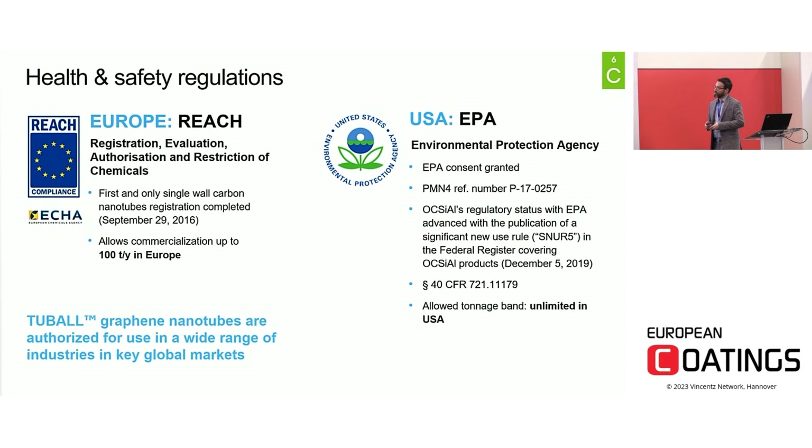Tuball graphene nanotubes are the only single-walled carbon nanotubes registered under European REACH, and they are authorized for commercialization up to 100 tons per year in powder form. Graphene nanotubes Tuball are also available for the US market, registered with the EPA with authorization and no limit in terms of volumes.